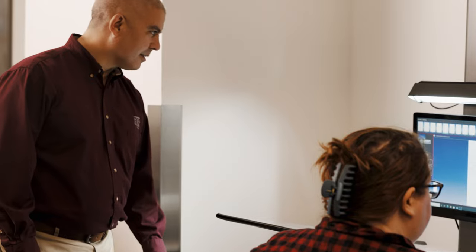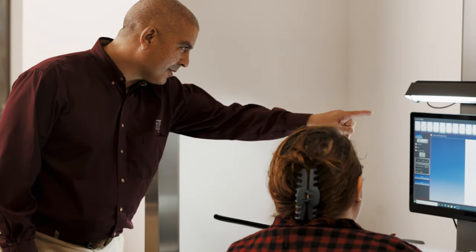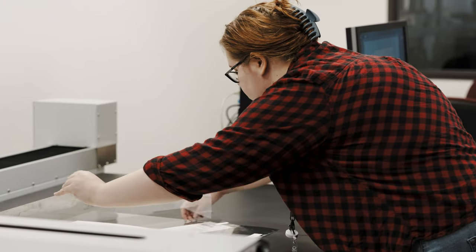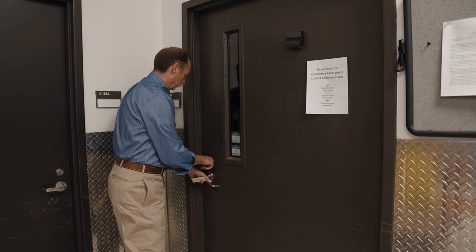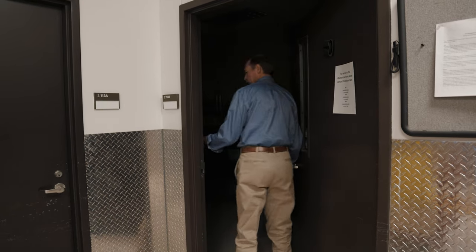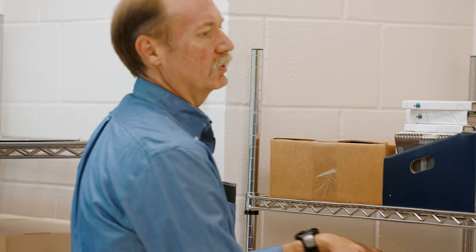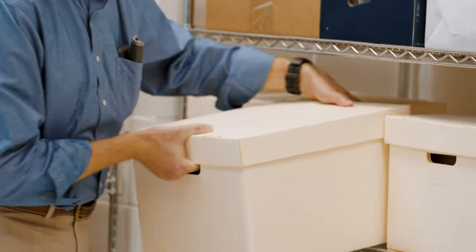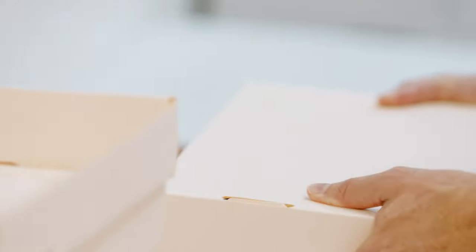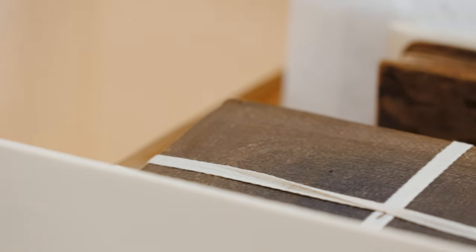Currently we have four librarians and about five professional staff that work together, in addition to maybe a dozen or so student employees. The goal is always to keep our library materials in the best possible condition for as long as possible. If we are faced with some sort of disaster scenario with our collections, being able to respond to those disasters and recover materials is something else that we focus on heavily.